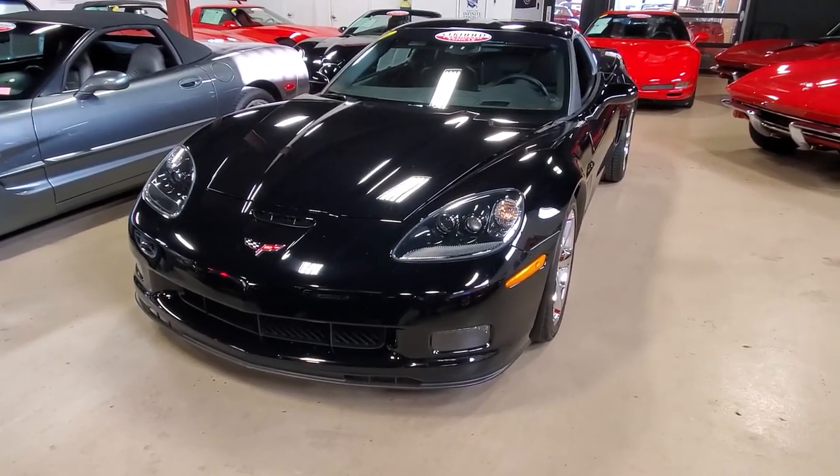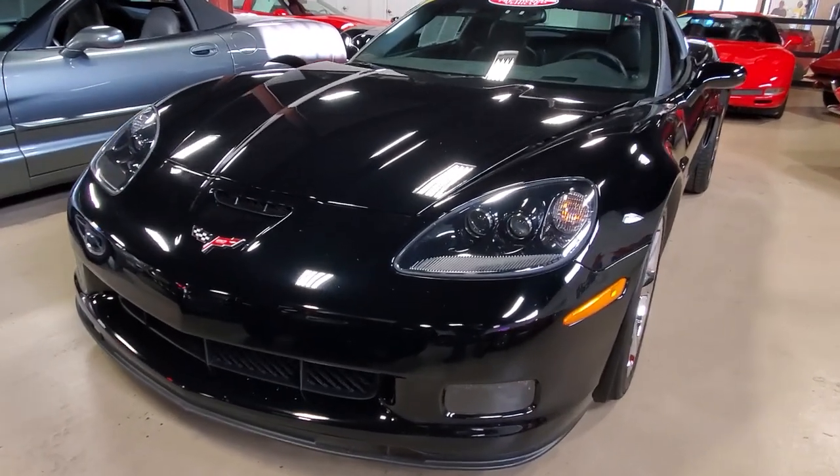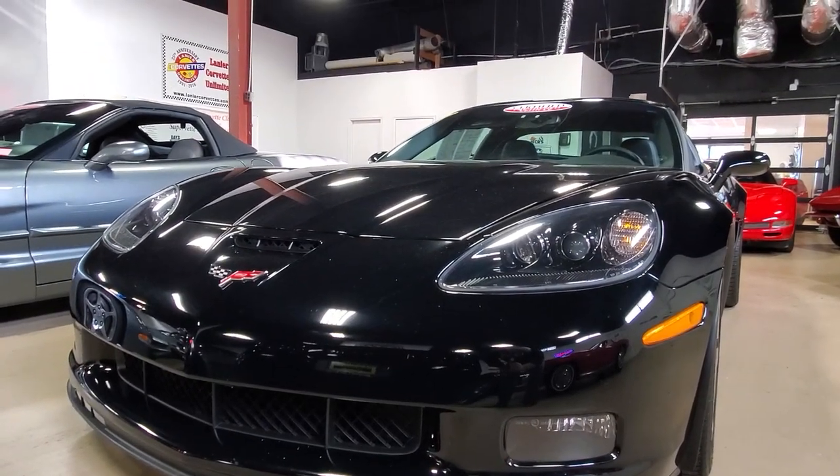We have a number of beautiful 2013 Corvettes here on our lot at Biavette.net in Atlanta, Georgia. You should take a look at them on the website now, or come and see them in person right here.